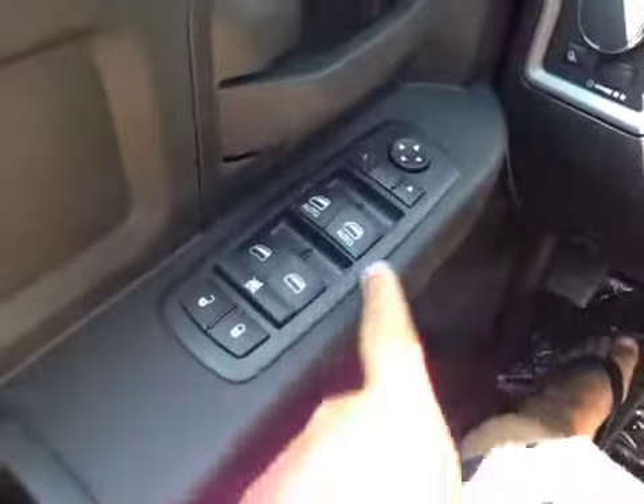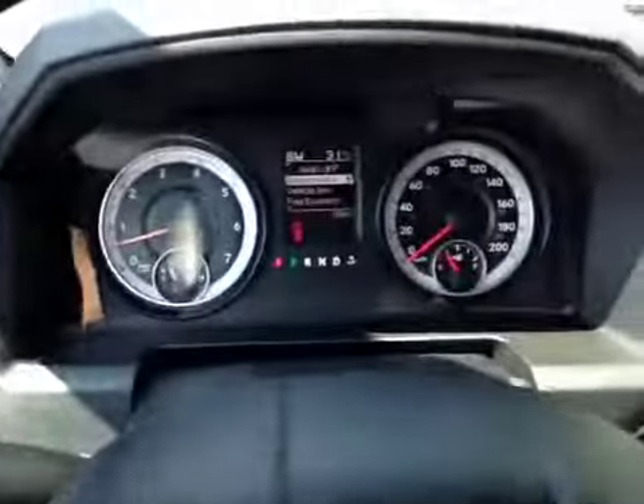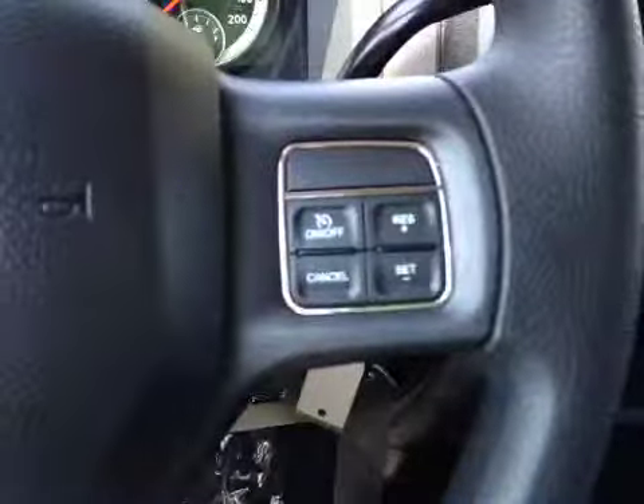On the driver's side we have power locks, power windows, and power mirrors. Here are your lights and your dash-in lights. Here's your dash.